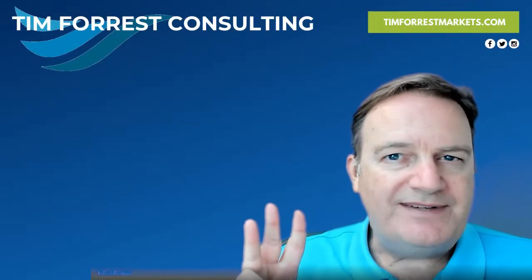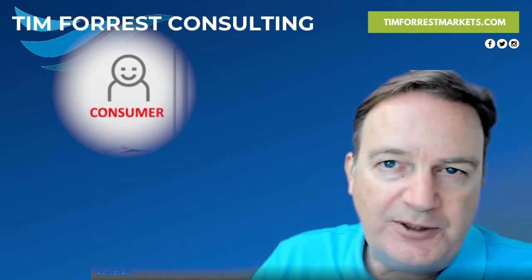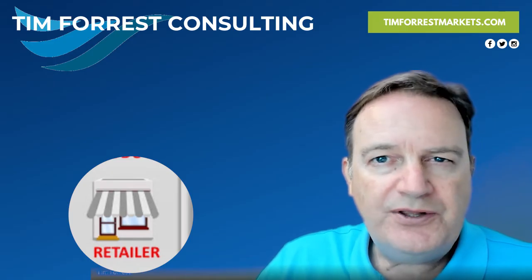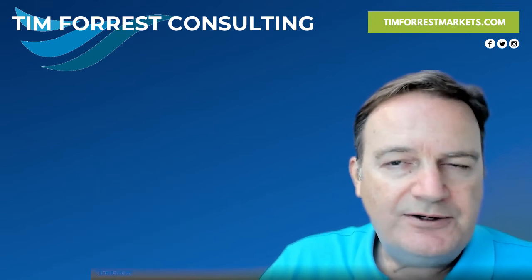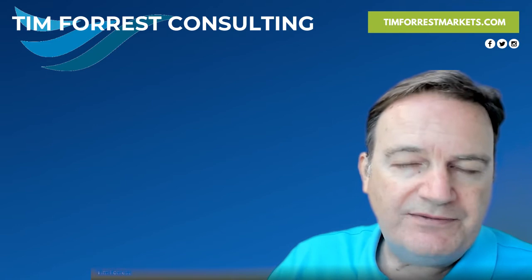There are just three buckets of data that they're looking for. They're going to look for information on your consumers, look for information on your product, and they're going to look for retail information of what you're doing with other retailers so that they can understand. Let's jump into what the information is they're looking for in those three different categories.